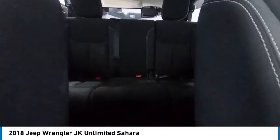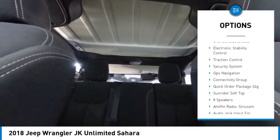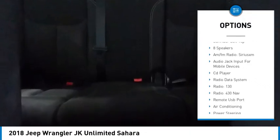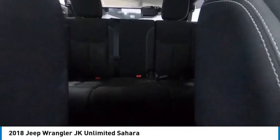Here are some of this vehicle's great options: alloy wheels, brake assist, remote keyless entry, fog lights, speed control, four-wheel disc brakes, electronic stability control, traction control, security system.